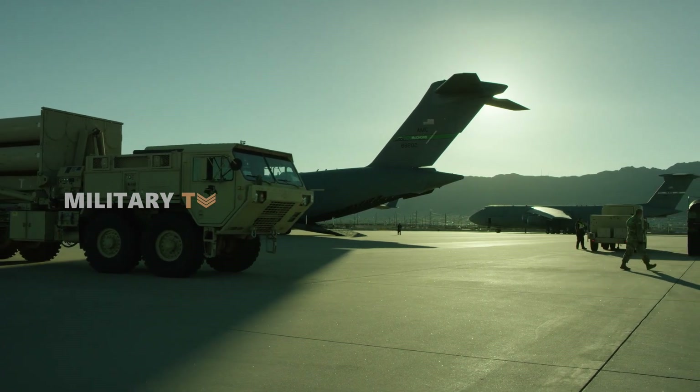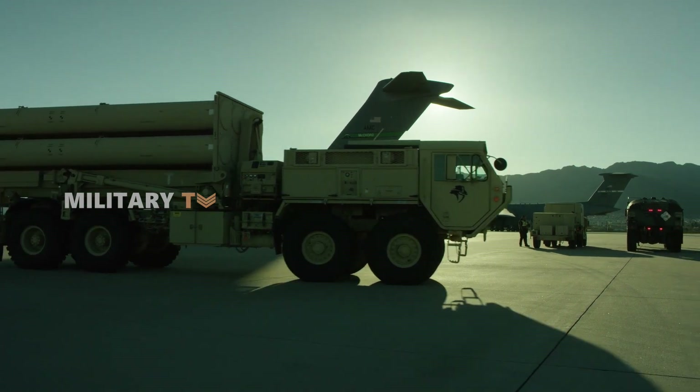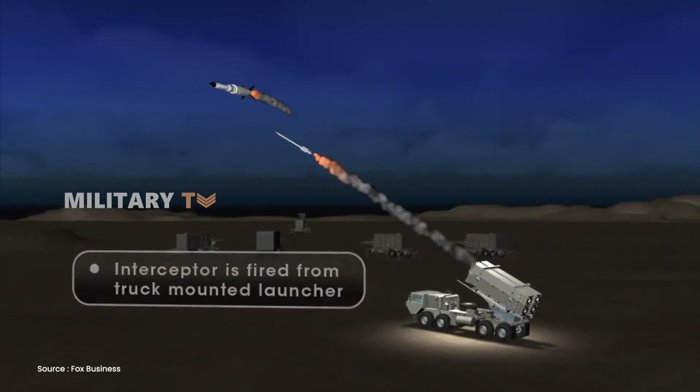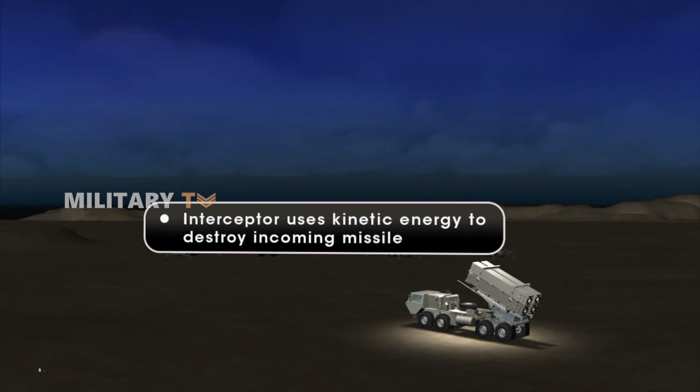When it comes to engagement strategy, THAAD operates as part of a layered defense system, often teaming up with other systems like Aegis and Patriot. Its goal is to intercept long-range missiles before they can hit their targets. THAAD systems are typically deployed in areas with significant missile threats, such as South Korea, where they aim to directly counter North Korea's ballistic missile program.